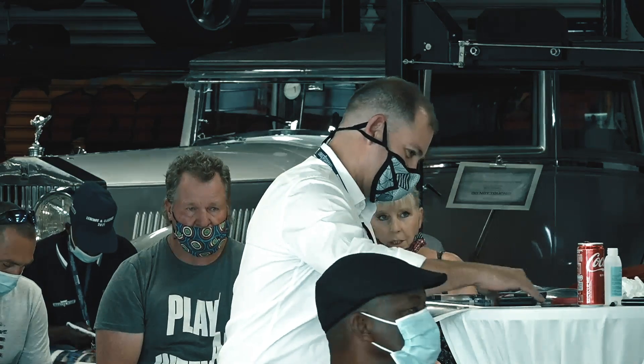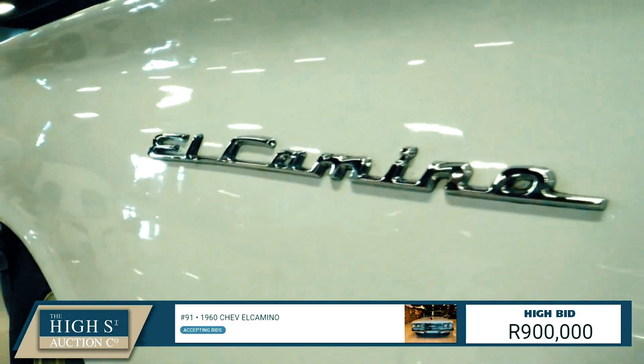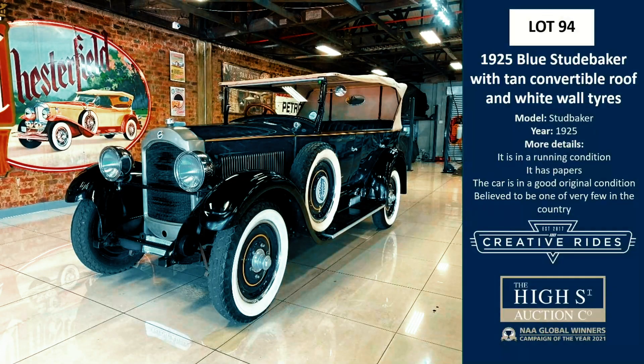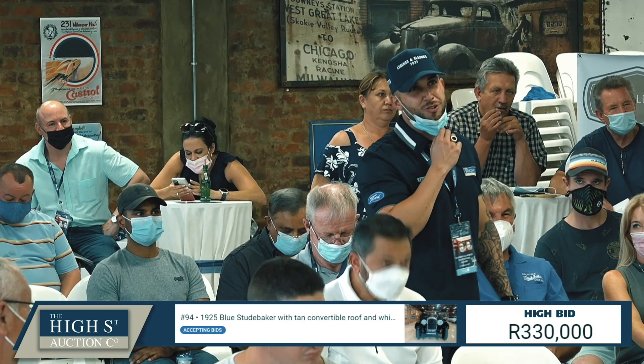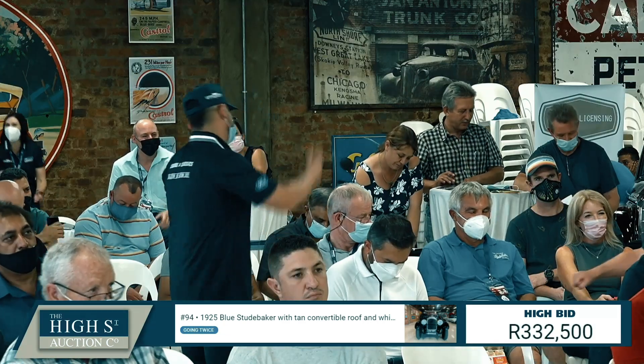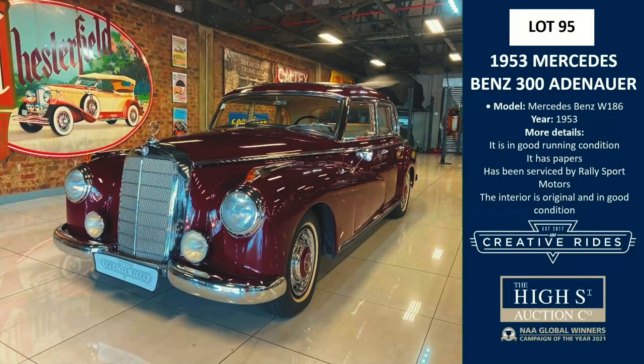The Chevy Camaro RS — a proper American muscle car — sold on the floor at 375,000. A 1960 Chev El Camino: give it a go, you never know — sold at 913,000 Rand. The 1925 blue Studebaker, sold at 332,500. Congratulations, sir — you're having a lot of fun this summer.